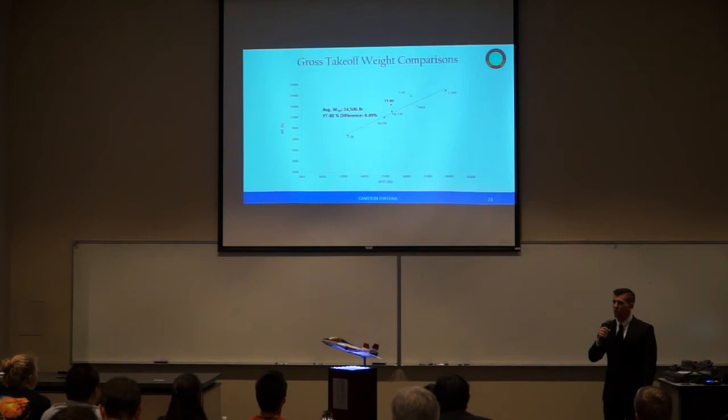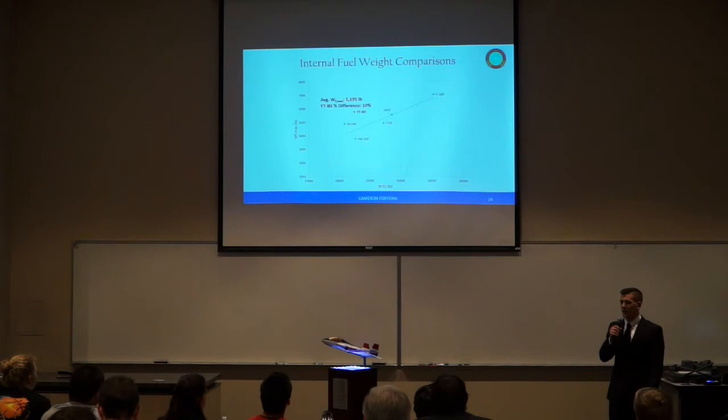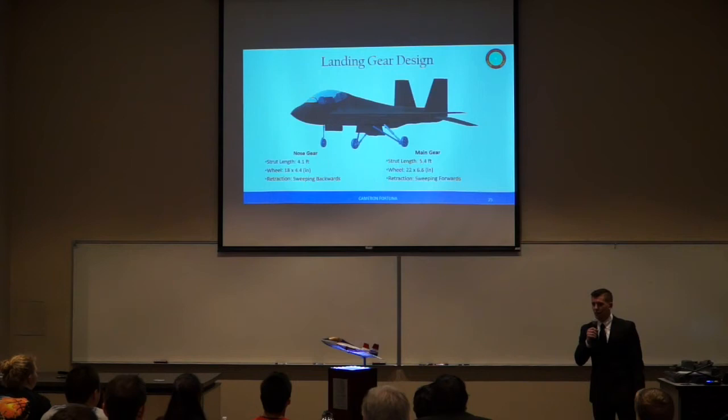The gross takeoff weight was then compared to historical data of high-performance trainers. The YT-80 had an 8.5% difference from the trendline of these aircraft. The internal fuel was also compared to these same high-performance trainers, with a 10% difference from the trendline due to our range requirement.